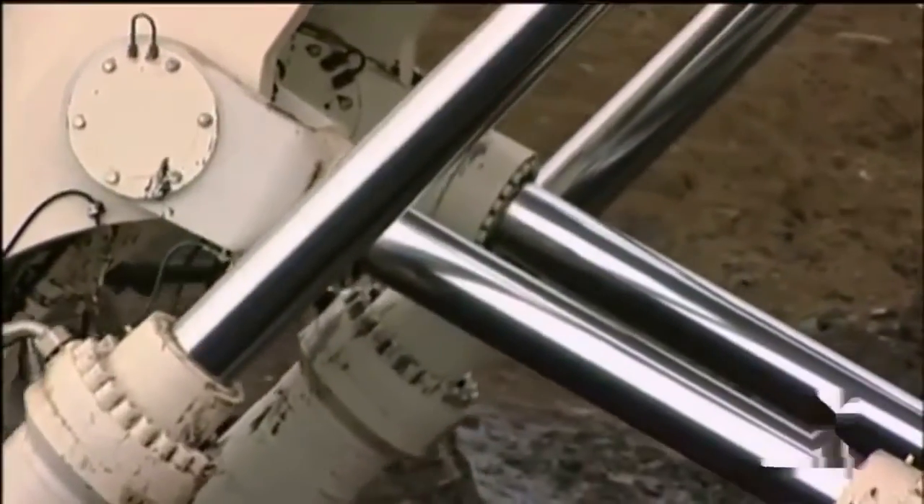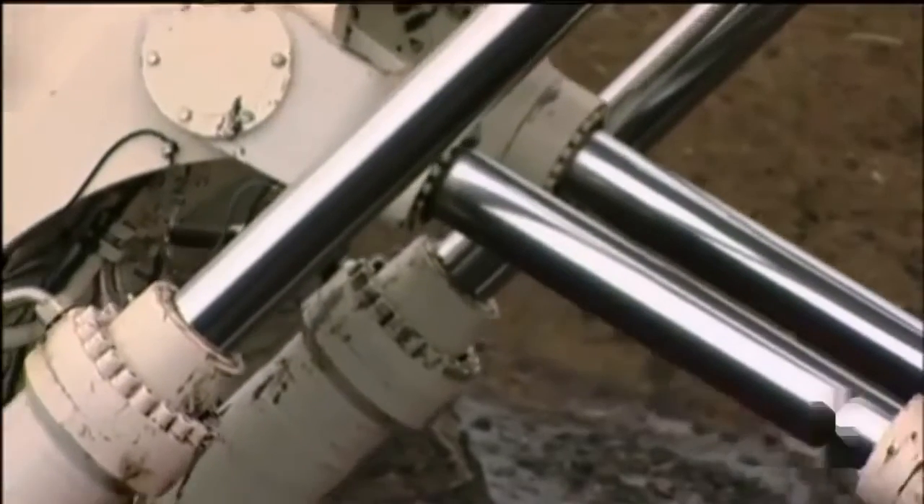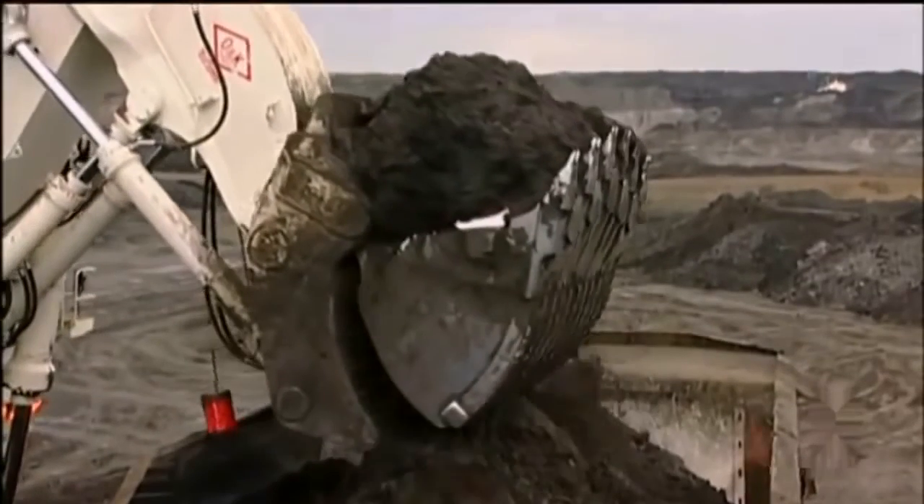Generally, the more hydraulic pressure a machine has, the more power it has. The RH400 can load one of the world's biggest trucks with only four scoops.